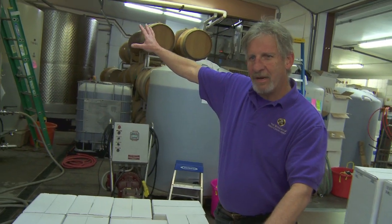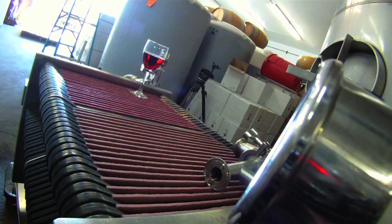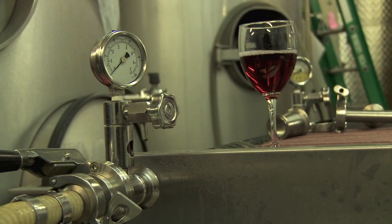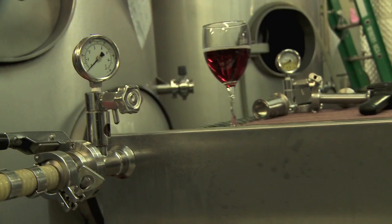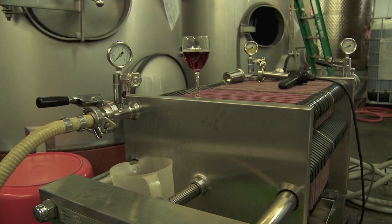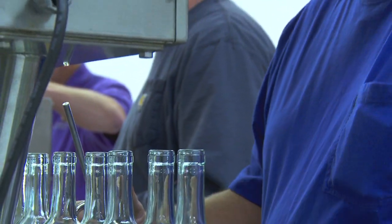We start from the tank back behind me, and go through the filtration process to get the wine nice and clean and clear. Filtration is one of the major parts we have to do before we bottle the wine — we have to get it clarified and make it look nice. It's also important because the filter pulls out any yeast, bacteria, or anything that might cause problems in the bottle later on down the road.